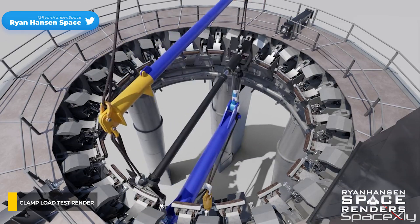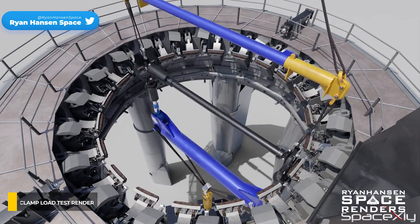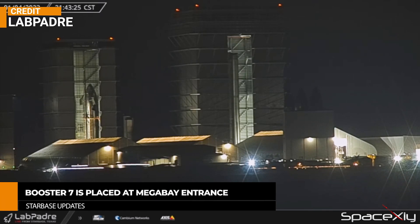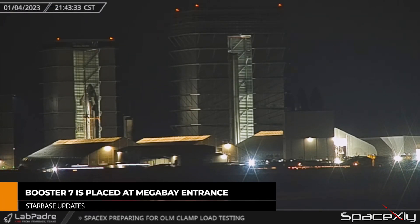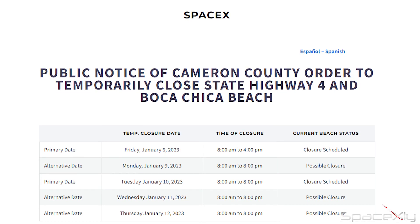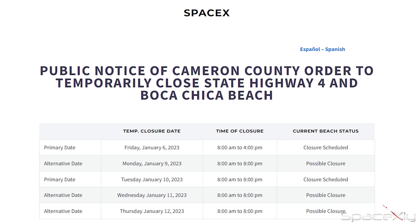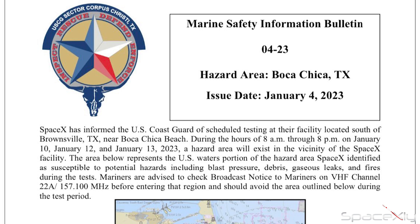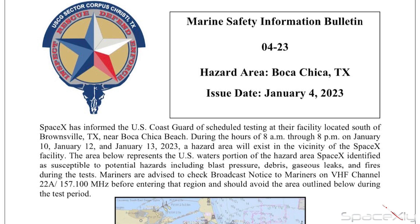This will be a very crucial test before Booster 7 rolls out to the pad. Final upgrades on Booster 7 may be done and it looks like Booster 7 is ready to roll out. Booster 7's final test campaign may begin this month. Possible road closure schedules are posted, but I am not sure what they will test on Friday.